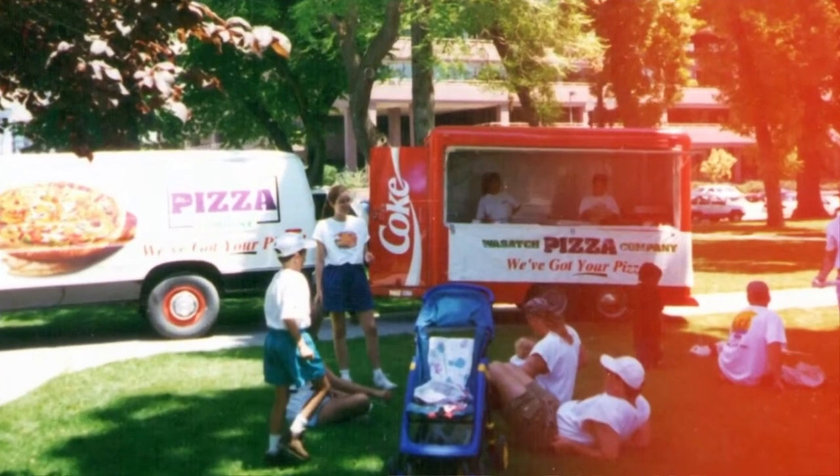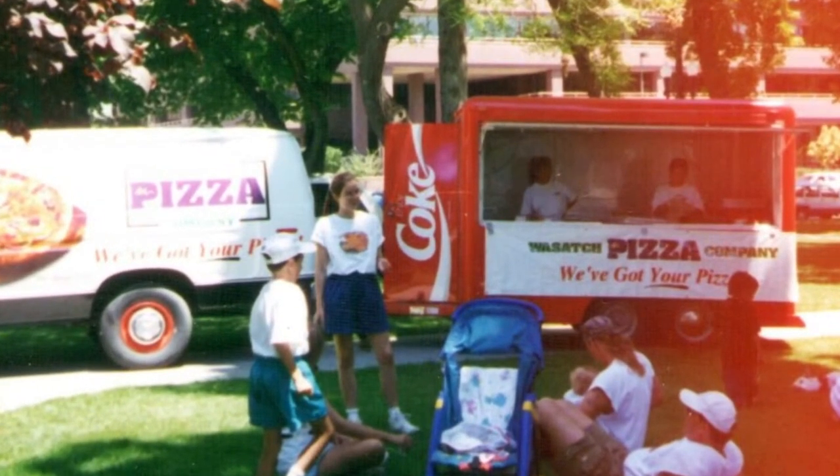And then I thought, you know what, I'm going to ask Coke if I can borrow theirs. We're a pretty good customer there. So I called Coke. It turns out they got four or five of these things. And from that point forward, Coca-Cola, when we would do an event, they would drive the thing out, they would park it, they would level it.